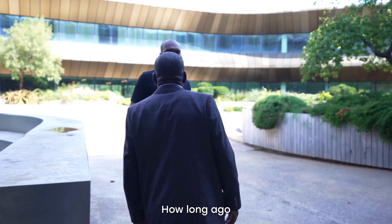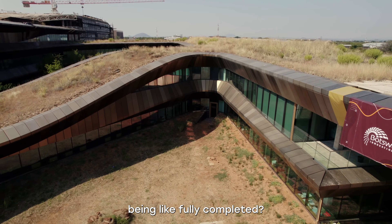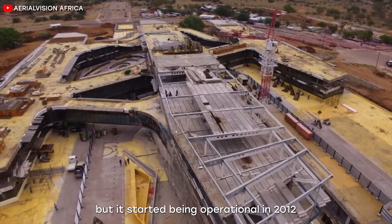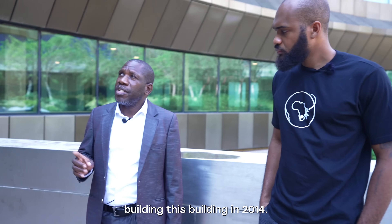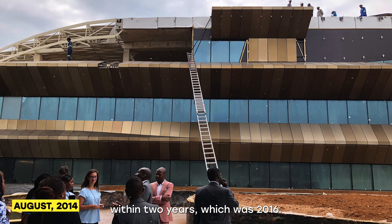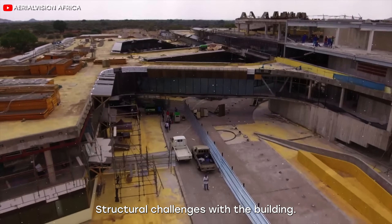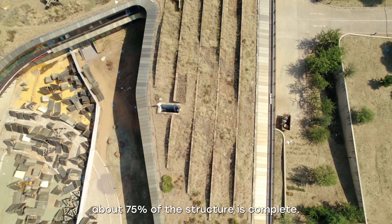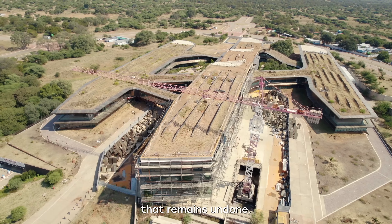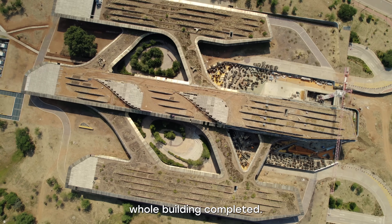BDIH actually started in 2010, but it started being operational in 2012, and then we started building this building in 2014. The intention was to finish within three years — which was 2016 — but we did have some structural challenges with the building. It's almost complete — about 75% of the structure is complete, with only one section remaining undone. We believe that by the end of this year, we should have the whole building completed.